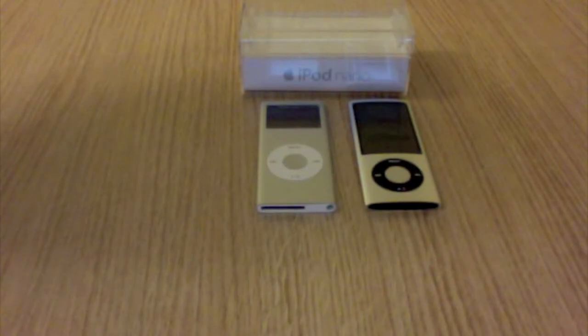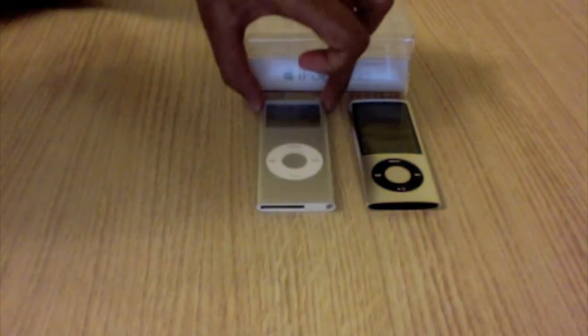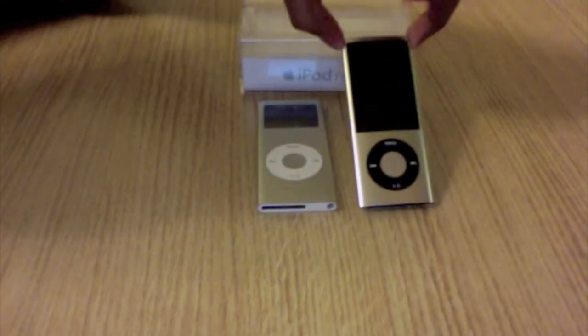Hey guys on YouTube, I'll be comparing two of Apple's iPod Nanos. Here we have the iPod Nano 2nd generation, and over here we have the iPod Nano 5th generation.